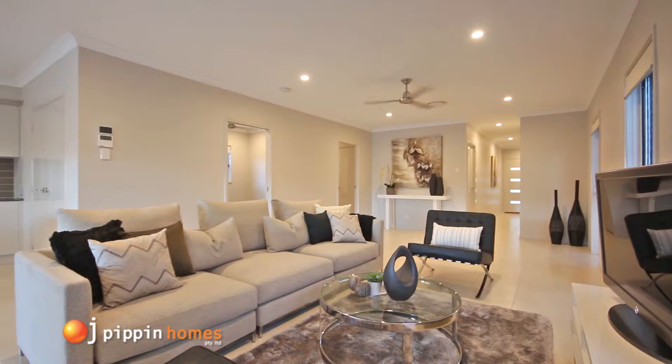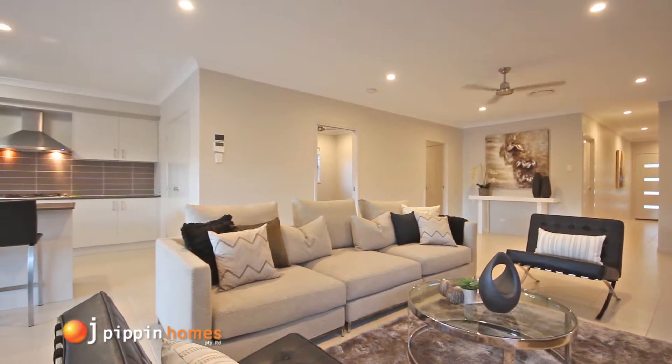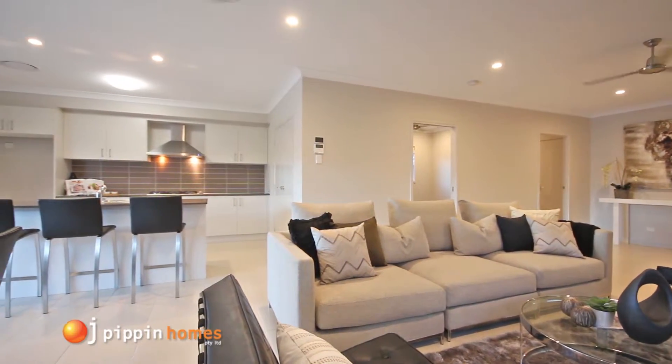This Childers floor plan layout provides a convenient study or media room off the main living area, and the internal sliding door provides privacy with a lock when necessary.